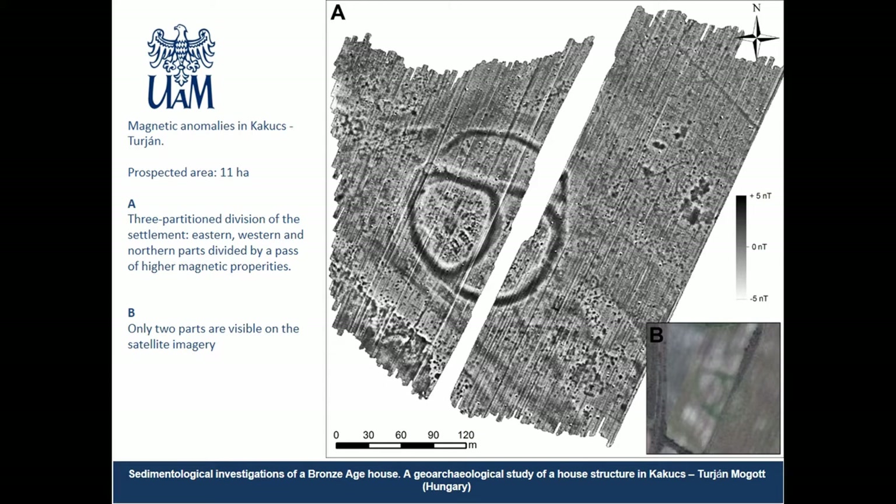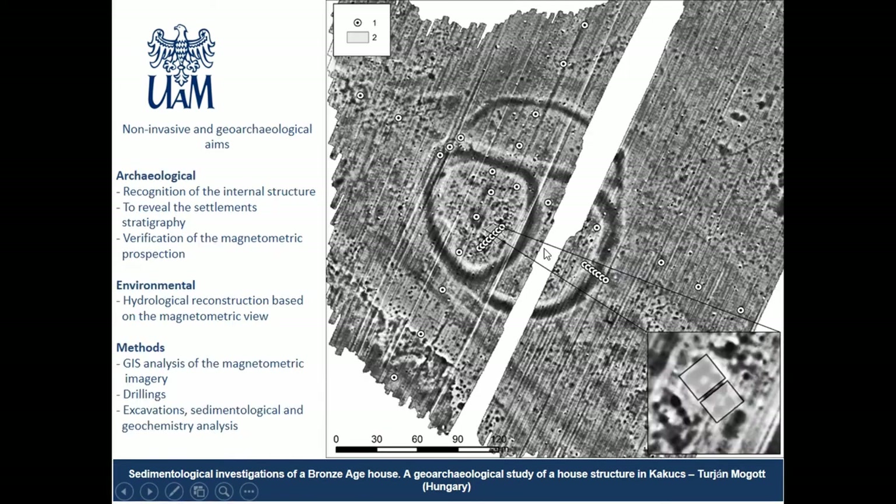The base from which all activities started was the magnetometric prospection using a multi-sensor cesium magnetometer, with a total area of 11 hectares surveyed. Aerial photography shows a two-partitioned settlement, but the magnetometric plan reveals a more complex picture: the site is divided into three parts — the northern, western, and eastern/southeastern. From this magnetic plan, all further activities were initiated, with the archaeological aim to reveal the internal structure, functions, chronology, and the character of each of the three parts of the site.